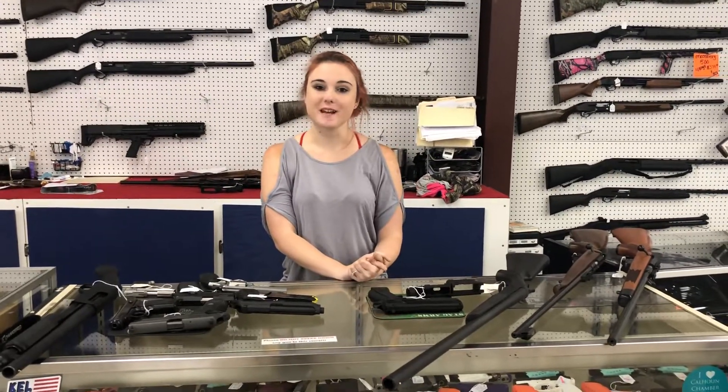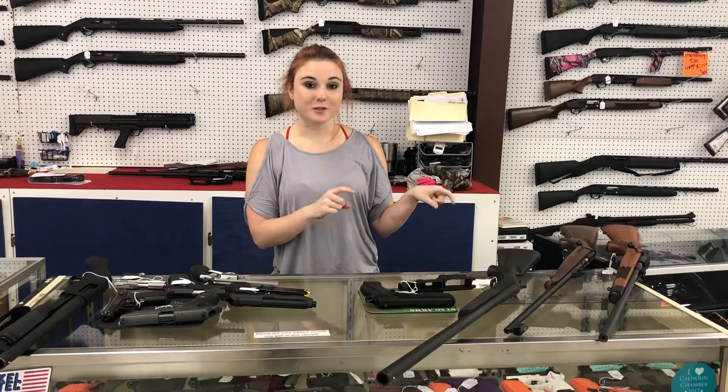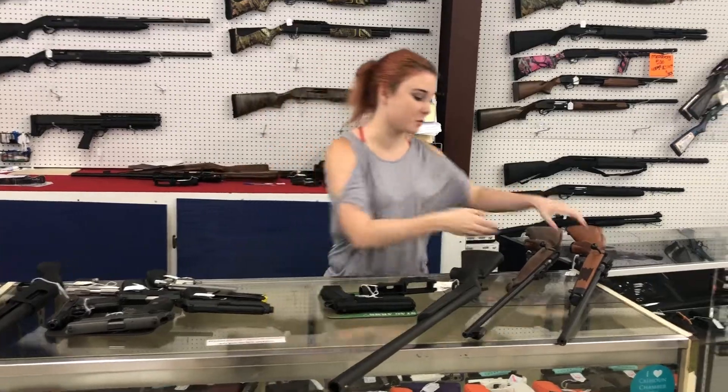Hey y'all! It's Amber from Exile. Happy Monday everybody. I hope everyone had a great weekend. I want to give y'all a heads up — we had some pretty cool new things come in, but we had some awesome used things come in over the weekend.